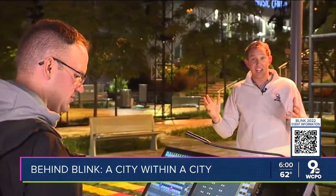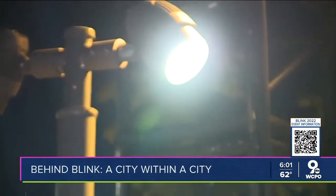Before you can enjoy all of this, it takes a city within a city — people like David and more than 100 others working overnight to bring Blink to light. And it all starts here.